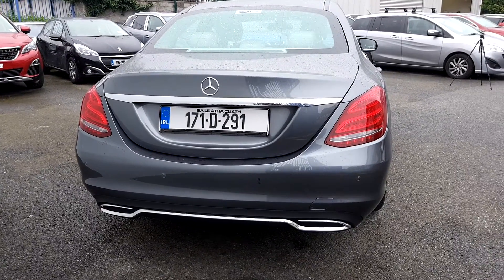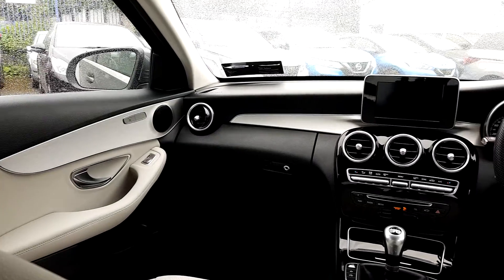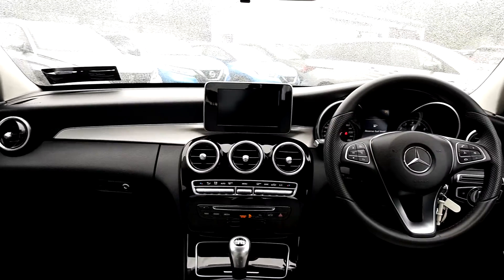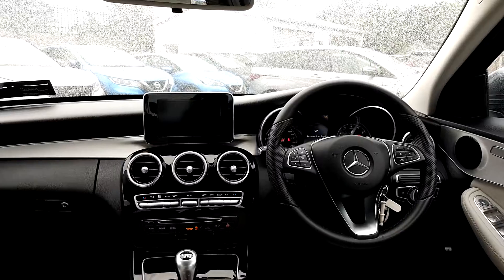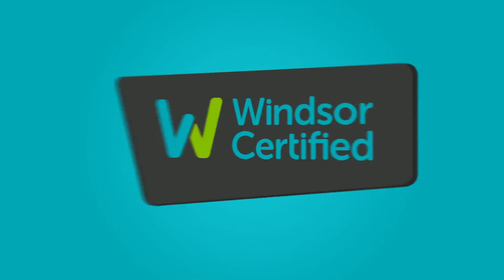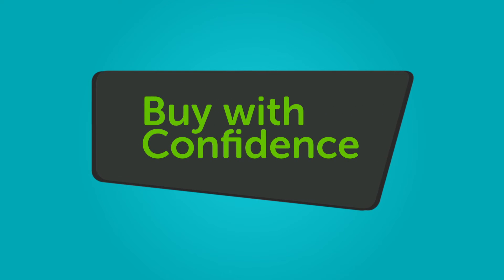Each Windsor Certified vehicle undergoes a rigorous 149-point car health check and receives a full service at the same time, which means you get a vehicle in tip-top shape. Thanks to our unique service plans, you can be certain that genuine parts will be used to get you.